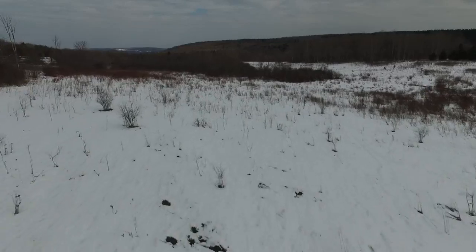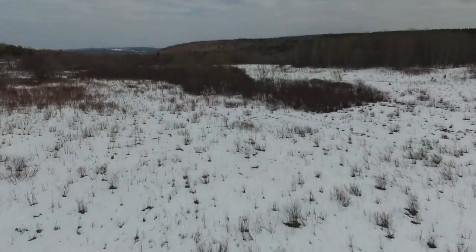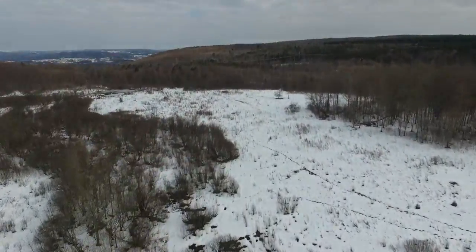We're at the site of the new chestnut restoration forest. This is going to be a long-term study forest where we're going to compare our transgenic blight-resistant American chestnut trees to other types of chestnut trees — backcross breeding, chestnut hybrid trees, and wild type — and this will be a place where you can look at what kind of trees will have the best benefit for the environment.